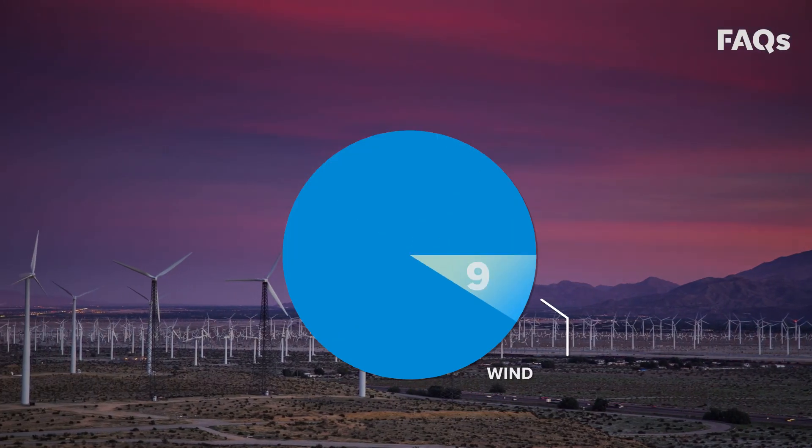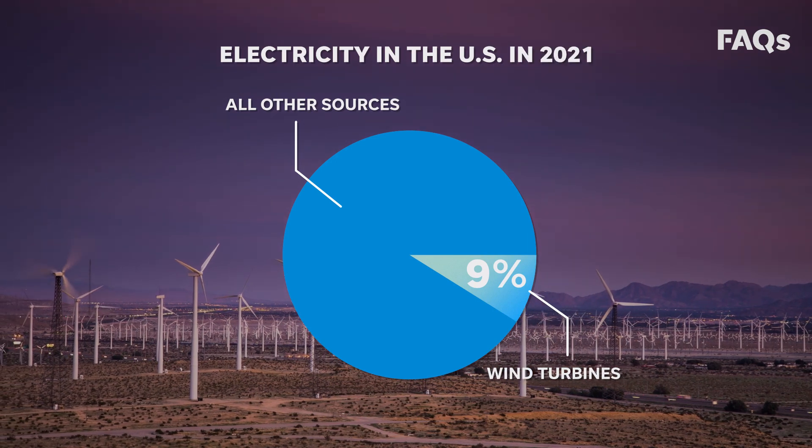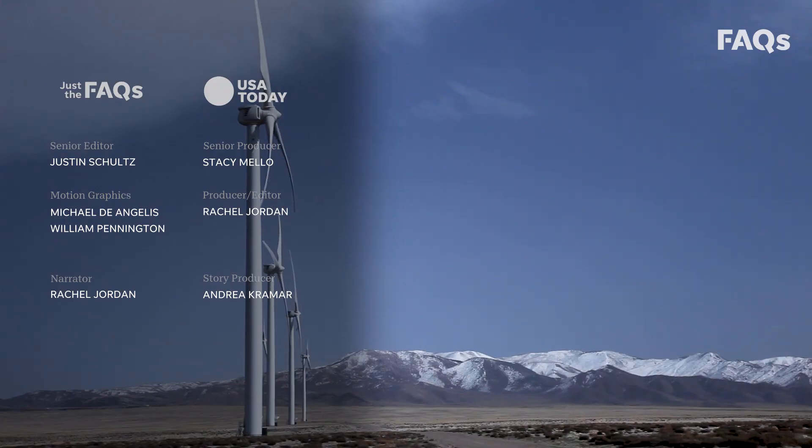Wind turbines, which accounted for more than 9% of electricity in the U.S. in 2021, last roughly 20 to 25 years before they must be replaced.